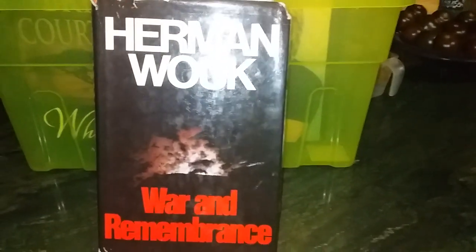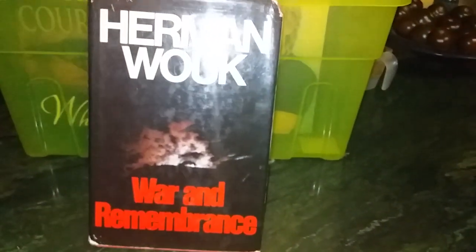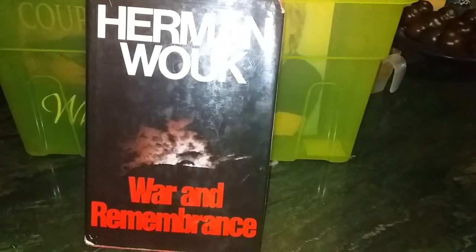We've got Herman Wouk's 'War and Remembrance,' which is another replacement. As you can see, this one's in relatively tatty condition — the dust jacket is a bit falling apart, though the book itself inside is fine. Replacing it with a better one from granddad's library.